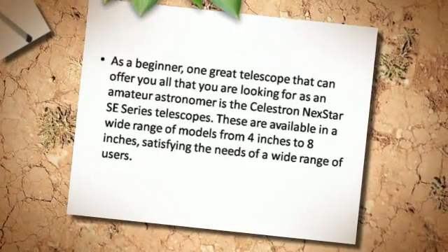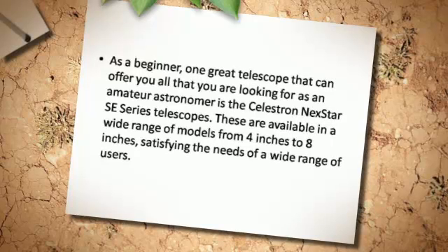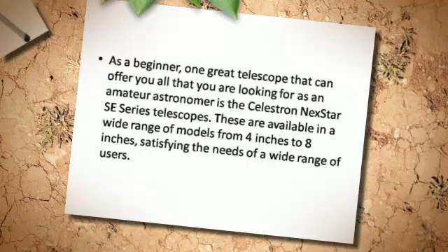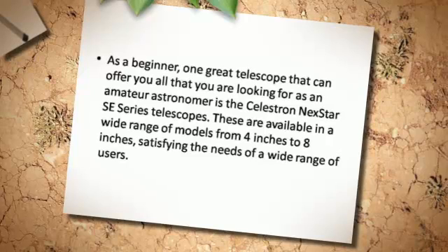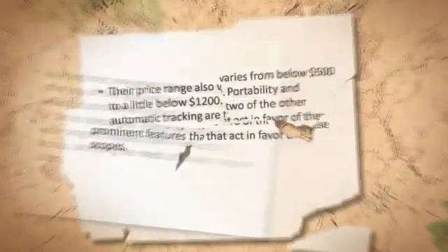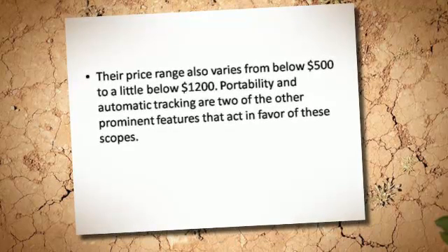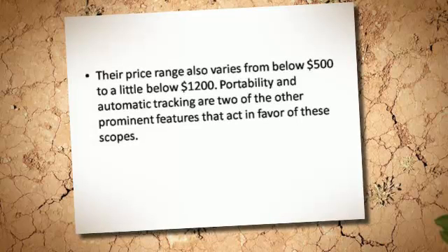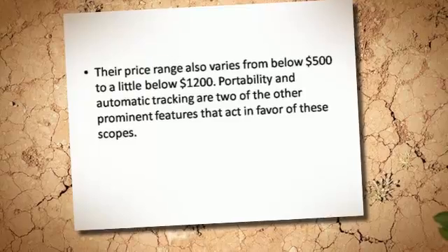As a beginner, one great telescope that can offer you all that you are looking for as an amateur astronomer is the Celestron NexStar series telescopes. These are available in a wide range of models from 4 inches to 8 inches, satisfying the needs of a wide range of users. Their price range varies from below $500 to a little below $1,200. Portability and automatic tracking are two of the other prominent features that act in favor of these scopes.